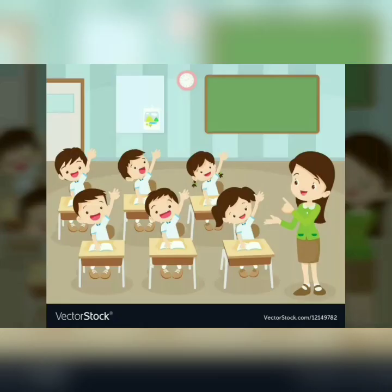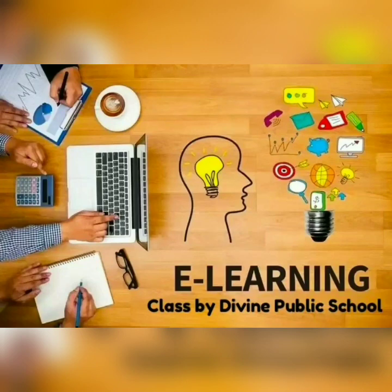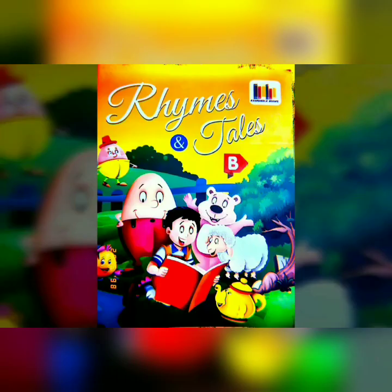Hello little champs! I am your Jaya ma'am, class teacher of LKG. Welcome to the e-learning class of Divine Public School. In today's class, we will enjoy learning the rhymes from your rhymes and tales book.